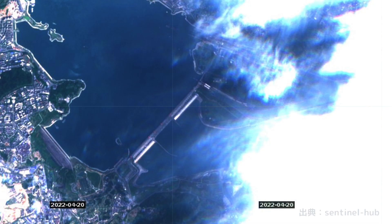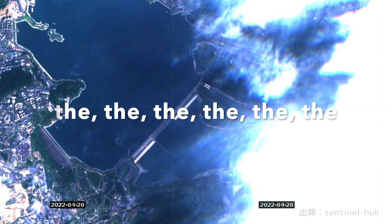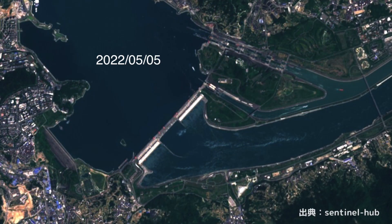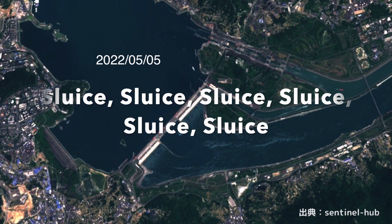April 20 is difficult to distinguish because of clouds, but if you check carefully, you cannot see bubbles in the central discharge facility. There is a video claiming the dam collapsed, but it seems to be fake. The last image is from May 5 — the latest data. You can clearly see the discharge from the hydroelectric power generation facility, which is consistent with the increase in discharge mentioned earlier.